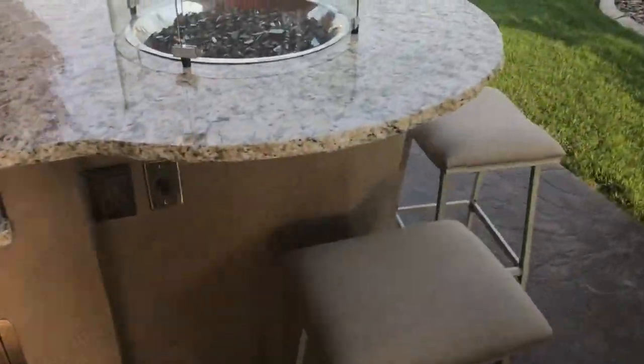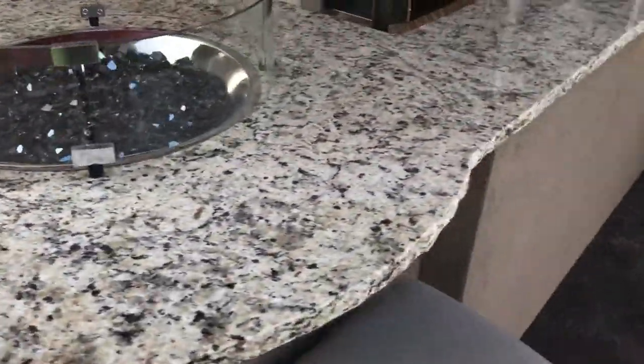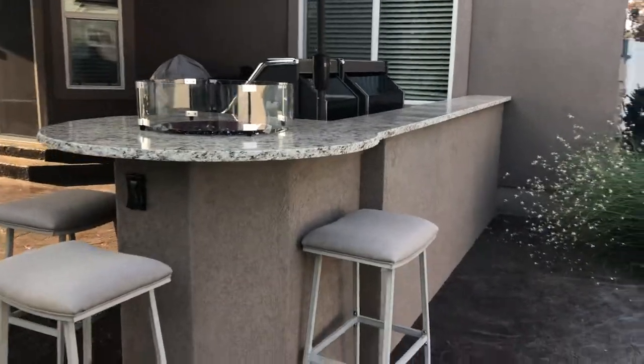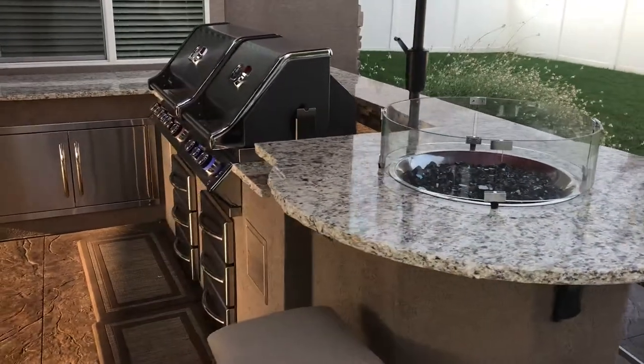Here's my favorite part — we've got a raised bar with a fire pit right in the middle. Also the cute little umbrella, that was the customer's idea. The construction on this barbecue island is 100% non-combustible material.